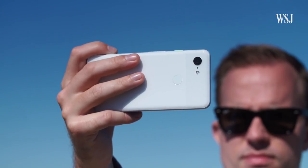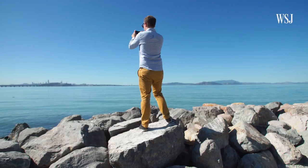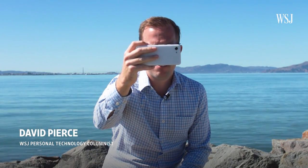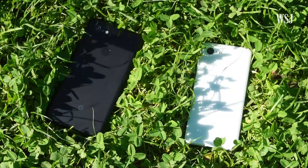Most phones are fast. Most phones have nice screens. They pretty much all make phone calls. Really, for the last few years, the thing that separates one phone from another is the camera. Which brings me to these — the Google Pixel 3 and 3 XL.